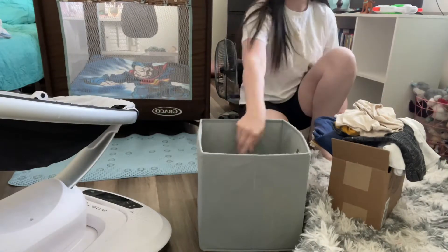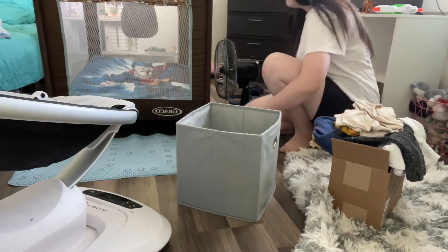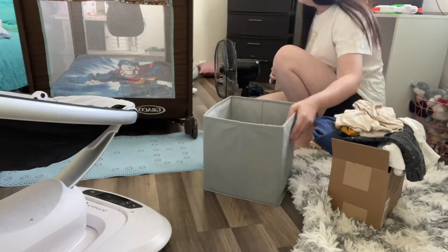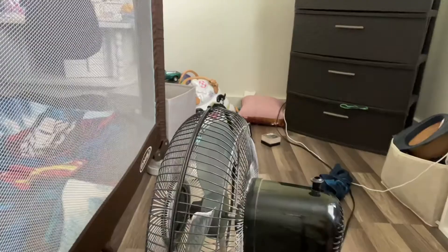Hello you guys and welcome back to my channel. Today I'm doing another speed cleaning video. I'm focusing on the room Kason sleeps in, and then I'll also be cleaning the basement room downstairs that is my bedroom. So let's just start getting into the video.